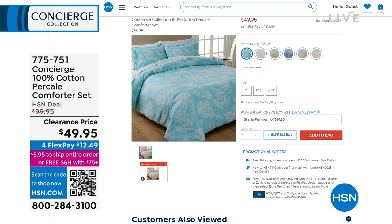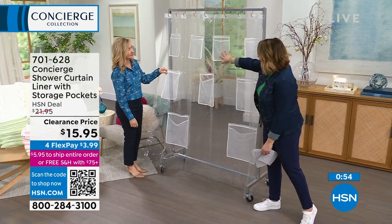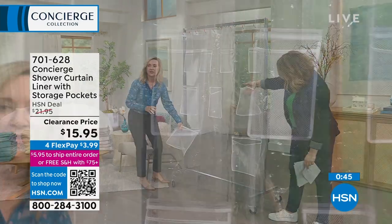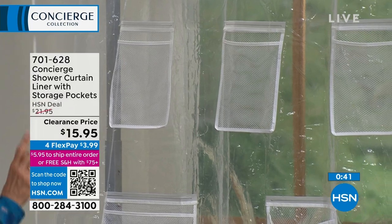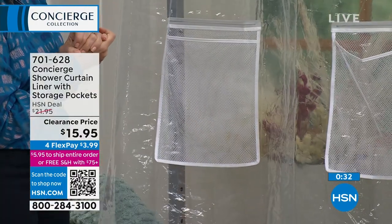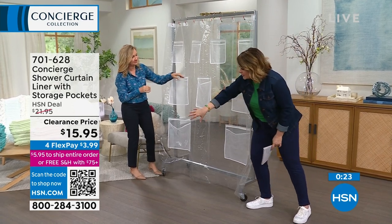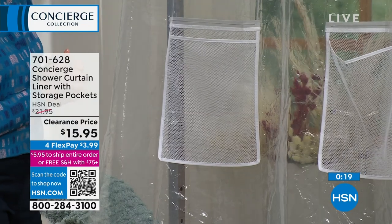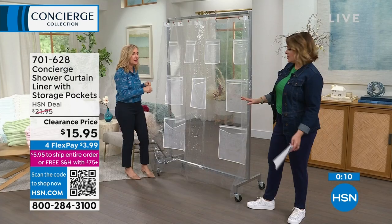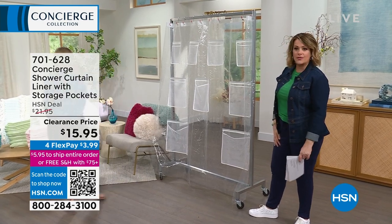We are going to do a quick three products in three minutes — it's called a three-and-three. First up: one of the most genius products I've ever seen — a customer pick. This is a shower curtain liner that has storage pockets. Imagine no clutter around your tub — you're getting nine different pockets: four small, three medium, two large. They're all ventilated with an open weave and they're antimicrobial. This will be hidden away under your shower curtain — everything's within hand's reach. Those caddies you buy always get rusted, fall off the wall, and mildew gathers. I love that water goes right through these because it's a mesh. Item 701-628, $15.95. Get one for every bathroom in your home.